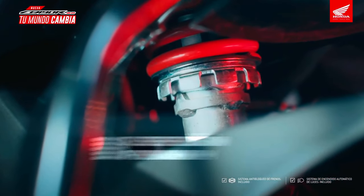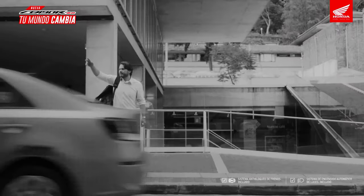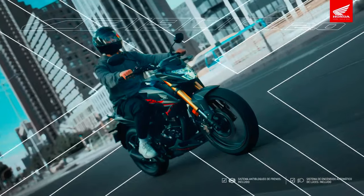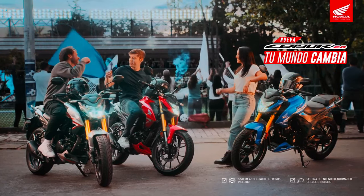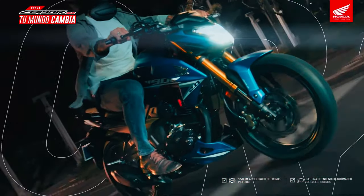At first glance, the CB190R stands out with its aggressive styling. The sharp lines and dynamic bodywork create an impression of speed even when the bike is stationary. The LED headlight adds a contemporary touch, ensuring that the bike is not only stylish but also functional in low-light conditions.